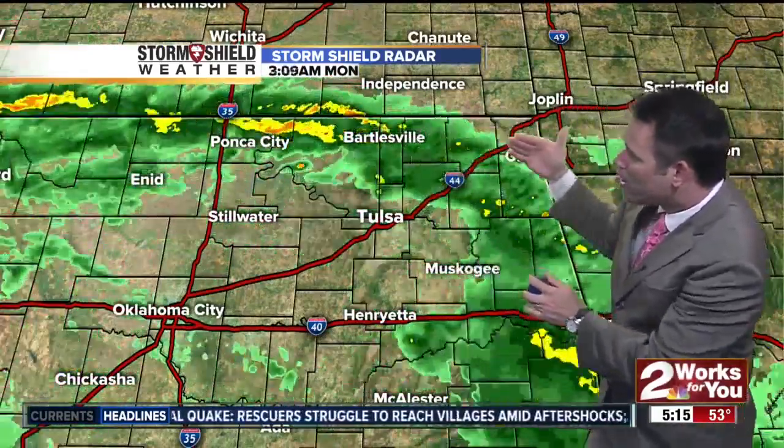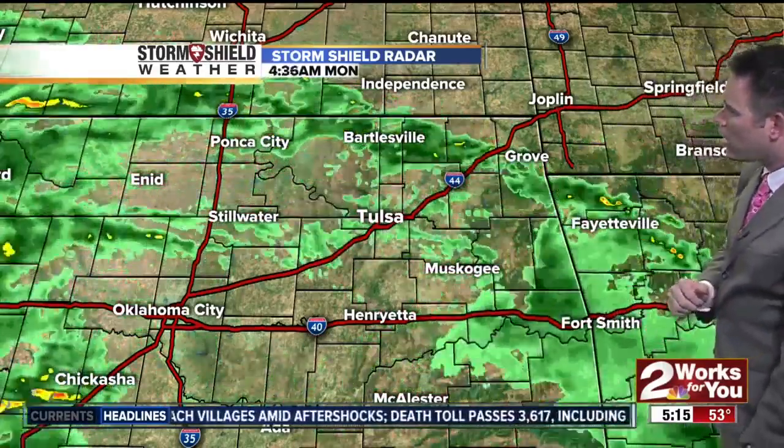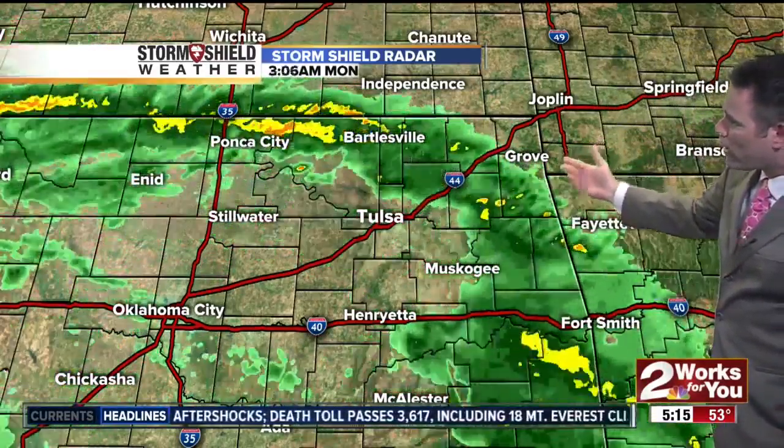Looking at our local area up toward Bartlesville, that's where there's a pocket of a little heavier rain — Bartlesville into Nowata. You can also see rain and sprinkles near Muskogee out toward Grand Lake.